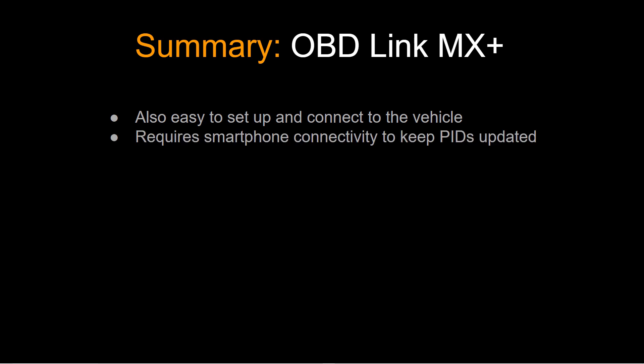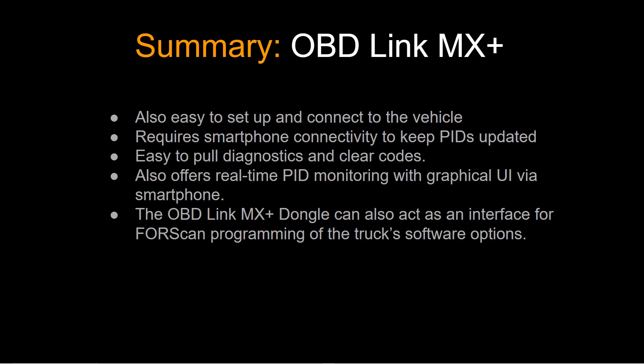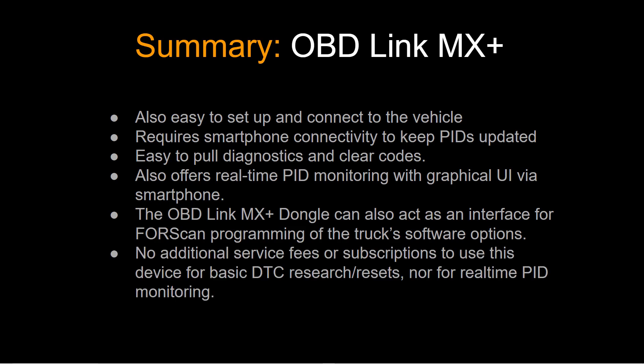Let's summarize the OBD-Link MX Plus. It's just as easy to set up and connect to the vehicle. It does require a smartphone connected to the internet, which is necessary to keep PIDs updated as they change over time. It's just as easy to pull diagnostics and clear codes. It also offers real-time PID monitoring with a graphical user interface via the smartphone. The OBD-Link MX Plus dongle can also act as an interface for Forescan programming of the truck's software options — I have a whole separate video called Forescan 101 on that. No additional service fees or subscriptions for basic DTC research, resets, or real-time PID monitoring.